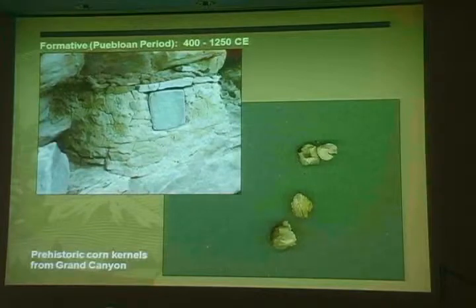By the end of the Basket Maker period, a group many of us have heard of take center stage in the human story of the Grand Canyon. The ancestral Puebloan people were farmers who settled in villages — some large and some small — in the Grand Canyon and other locations in the Four Corners region such as Mesa Verde, Chaco Canyon, and Navajo National Monument. Unlike groups before them, the ancestral Puebloans gave up a nomadic lifestyle in exchange for a life based on corn agriculture.